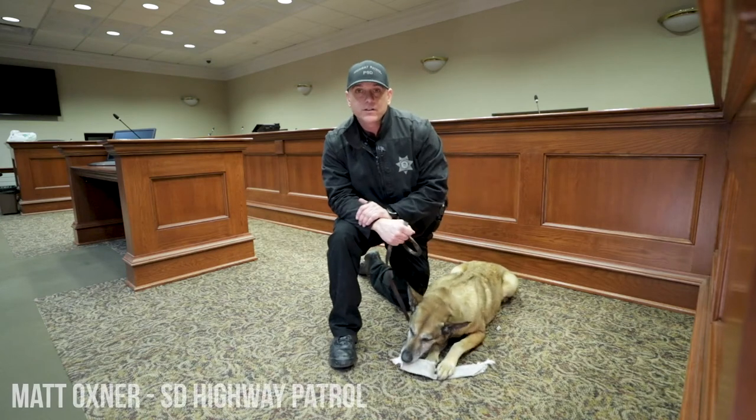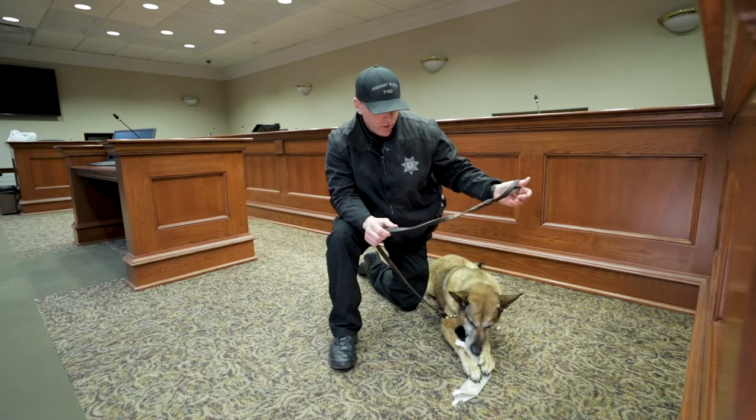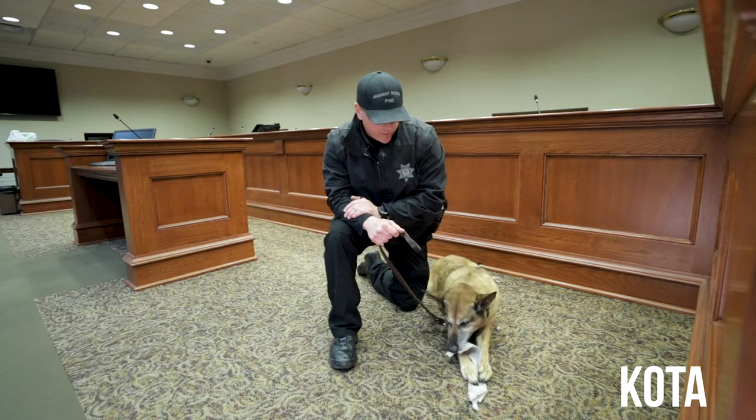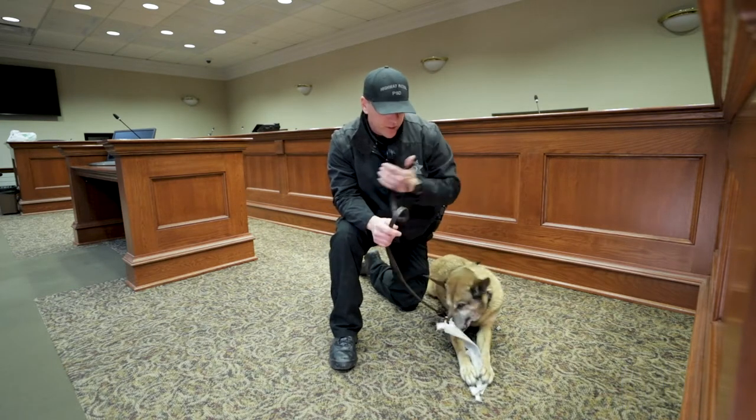Hey everybody, my name is Matt Oxner. I'm a lieutenant of the police service dog program for the South Dakota Highway Patrol. This is Coda. She is a detection dog — she finds illegal drugs and narcotics.